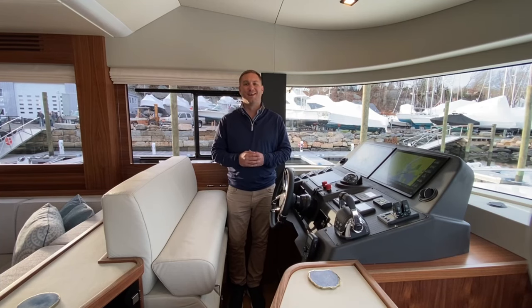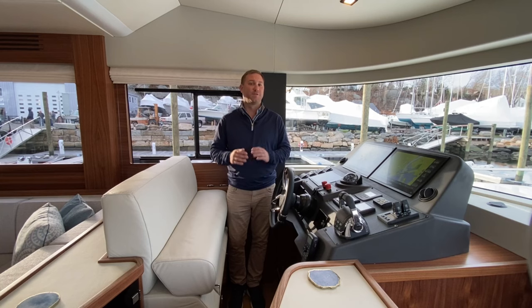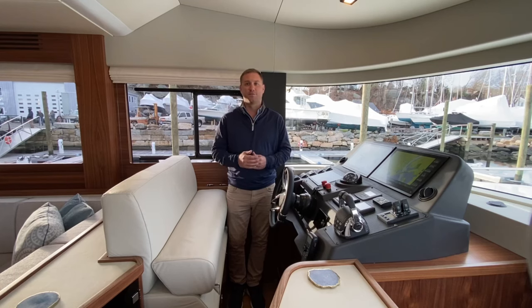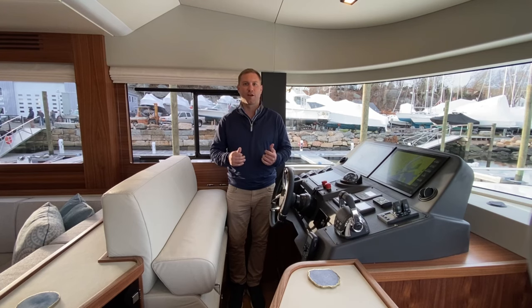I'm Mike Porter with East Coast Yacht Sales and I'm on board our new 2022 Serena 58. This is hull number 51. I just brought her off the ship from Turkey. It's a very special boat with a lot of custom features and personalizations. The best part is that she's available for sale now, which is very rare in this market with not a lot of inventory out there. This is a boat that you could be cruising in the spring. If you have any questions, please feel free to call, text, or email me — my contact information is below the video. So let's go take a look.